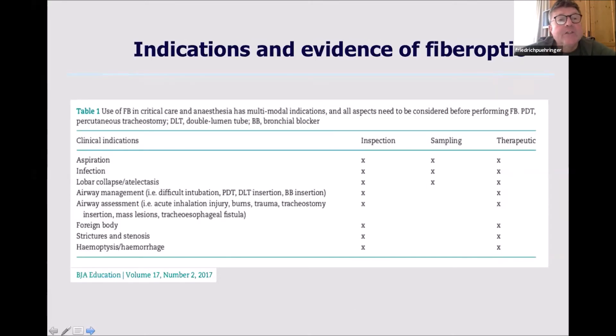When we look at the indications for flexible scopes in the intensive care, especially aspiration, infection, and atelectasis are those things where we need inspection. We want to collect sampling and do therapeutic interventions like suctioning. Therefore suctioning is again very important — the 2.2 millimeter channel of the 5.3 single-use device is a big working channel where we can go through and do some collecting as well. The suctioning function is important and is absolutely provided by this system.